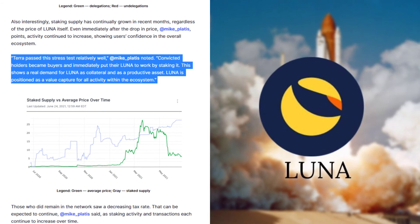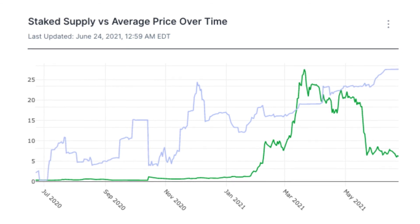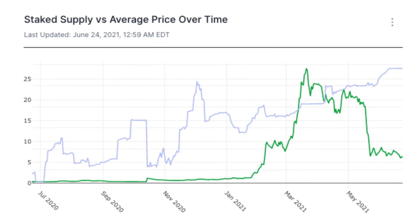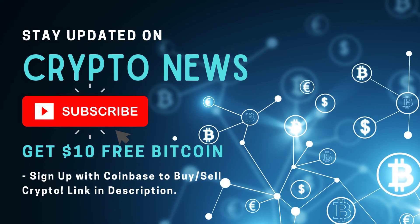LUNA is positioned as a value capture for all activity within the ecosystem. Those who did remain in the network saw a decreasing tax rate — that can be expected to continue, Mike Plattis said, as staking activity and transactions each continue to increase over time. And if you like our video, don't forget to subscribe to our channel.